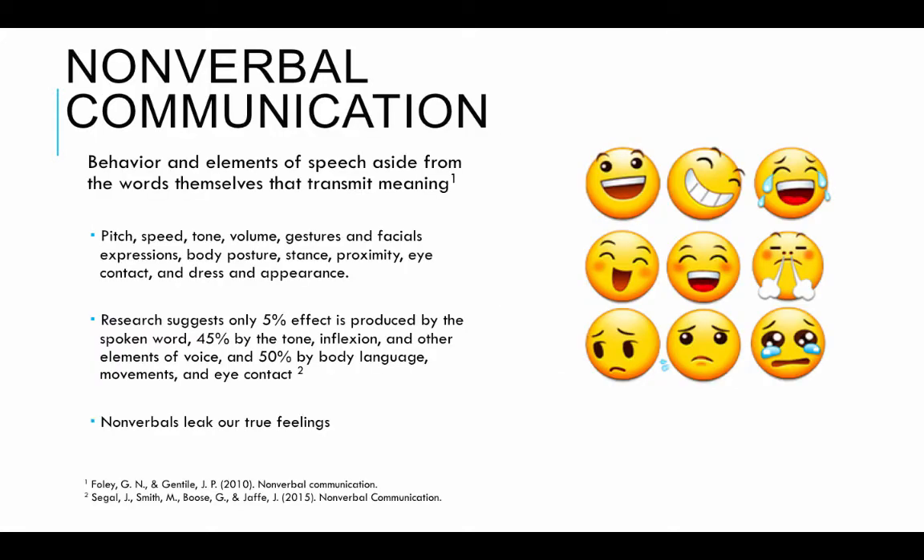Nonverbal communication is the behavior and elements of speech, aside from the words themselves, that transmit meaning. In other words, it's everything else other than the actual spoken word — things like pitch, speed, the tone of your voice, the volume, how loud or softly you talk, hand gestures, body gestures, facial expressions, the way you hold your body in terms of posture and stance, proximity or the use of space, eye contact, dress, and appearance.